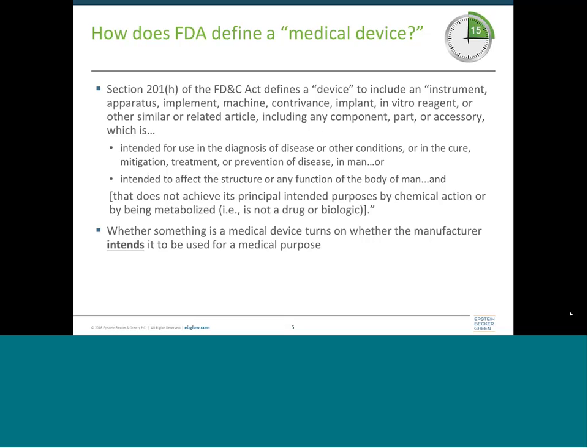If a product clearly meets the device definition, it's very likely to be subject to FDA regulation. If it does not meet the definition, it won't be regulated by FDA. And then there's this in-between scenario — the enforcement discretion scenario — where you might have a product that technically falls under the definition, but FDA has stated that because the product is low risk, they're not going to enforce their regulatory requirements with respect to that product.